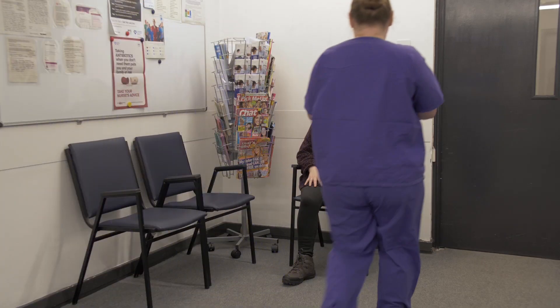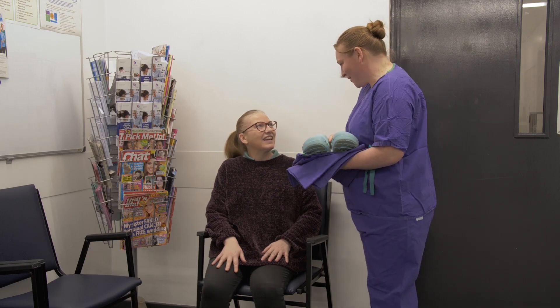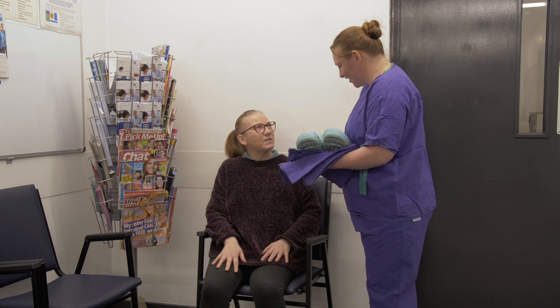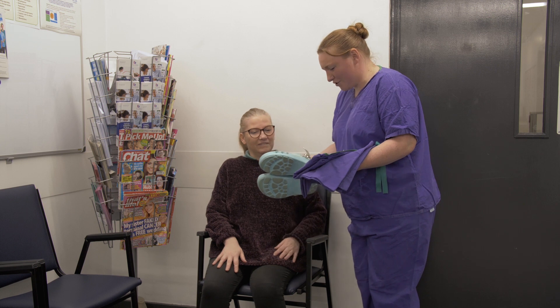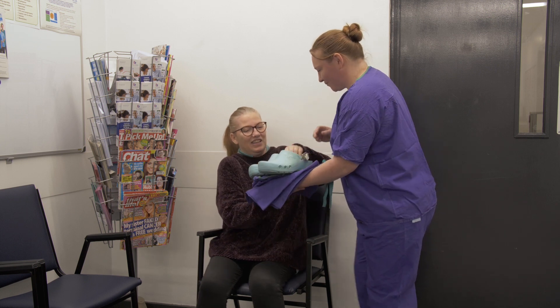When you arrive in Hyperbaric, you'll be welcomed by one of the Hyperbaric nursing team who will introduce themselves and offer you the scrubs and the clogs which you will be asked to wear during your treatment.